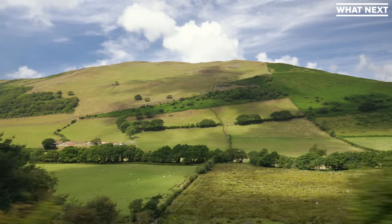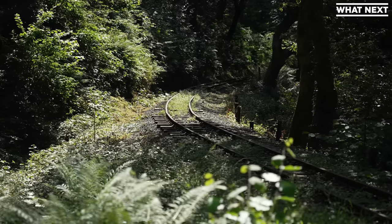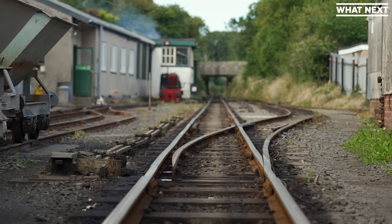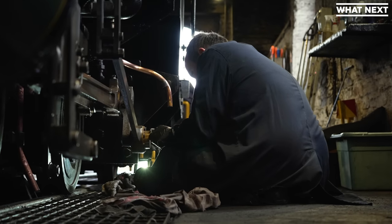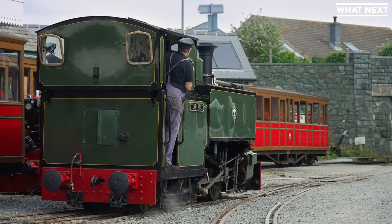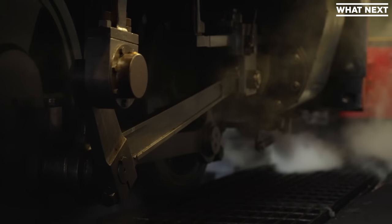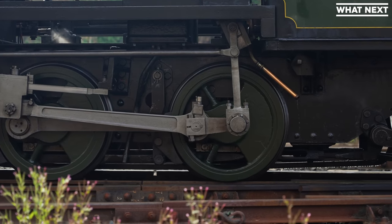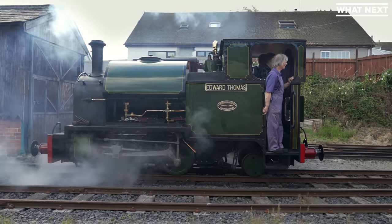Welcome to Talyllyn. Talyllyn was the world's first preserved heritage railway, run by a group of friendly volunteers. It started as a railway for a slate mine in the 1860s before the quarrying ended just after World War II, at which point the Talyllyn Railway Preservation Society swung in, taking on the running of the railway. Through landslides, brutal track maintenance, and literal derailments, the railway persevered through hard times to now flourish today as the oldest continuously running heritage railway in the world.